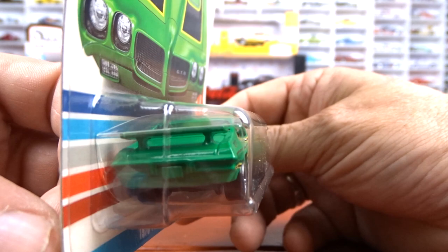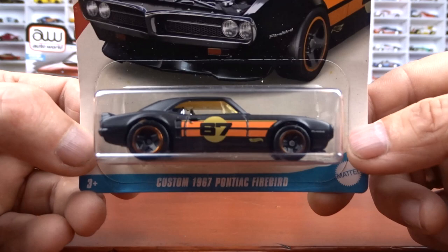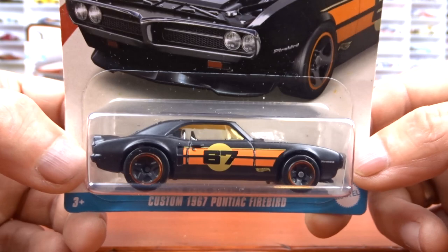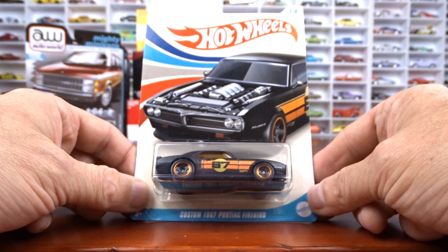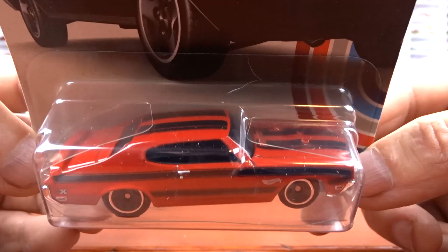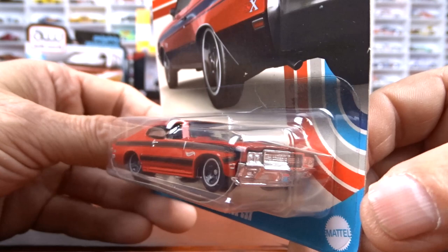And then we have the 67 Pontiac Firebird done in black with chrome interior, chrome engine. It's not too bad. This is probably the least desirable one out of the group because I have seen a few of these on the pegs that nobody's touched. I don't think this one's real popular. But again, the card art is not bad on it. And number eight is the Buick GSX done in red with the black striping and black interior. Now I love this car in real life — that is an awesome car. The cards are just jacked, but there's the card art again.